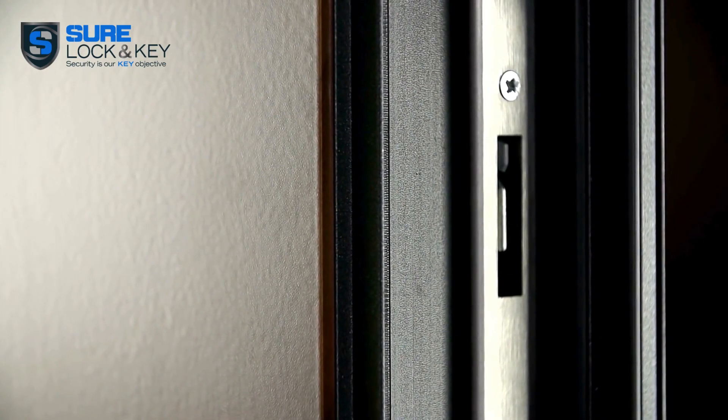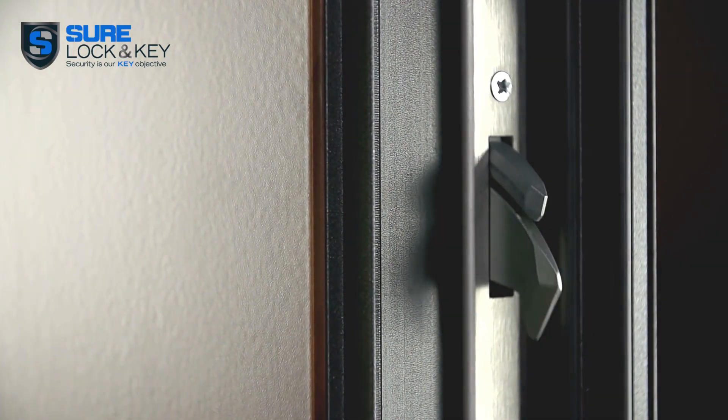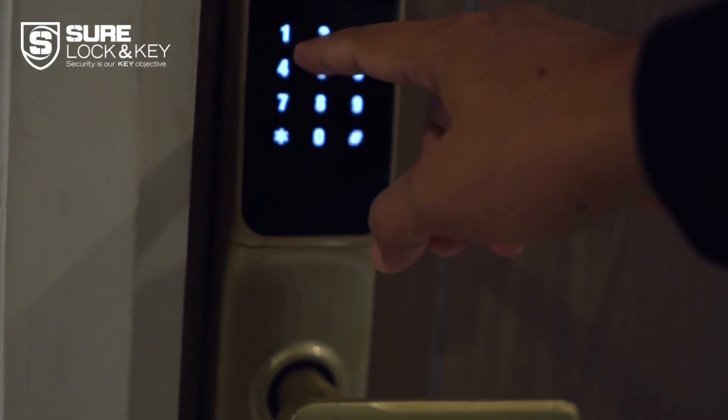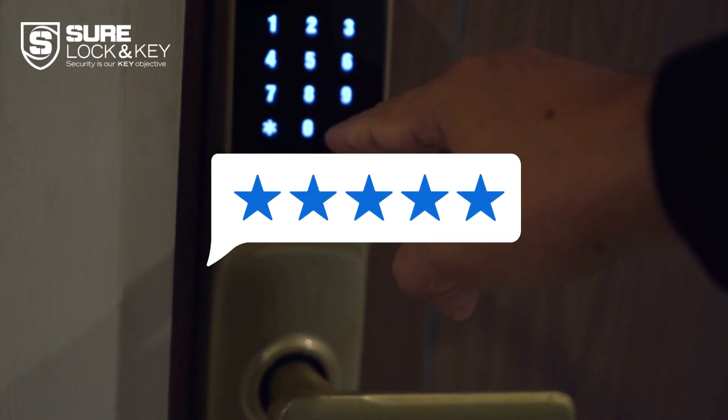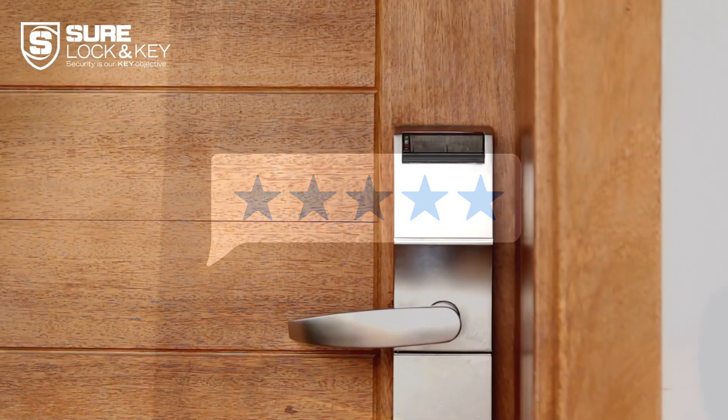Consider durability and weather resistance. Your smart lock will be exposed to the elements, so choose one built to withstand harsh conditions.